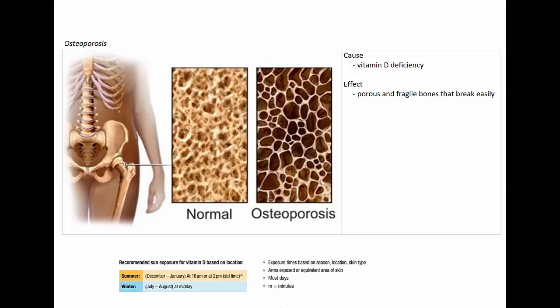Another deficiency disease is osteoporosis, which is caused by a deficiency in vitamin D. It can lead to porous and fragile bones that break very easily. Here is an image of a normal bone, which is quite dense, whereas with osteoporosis you end up with much less dense bone — it can even have a honeycomb effect — making the bone far more fragile.